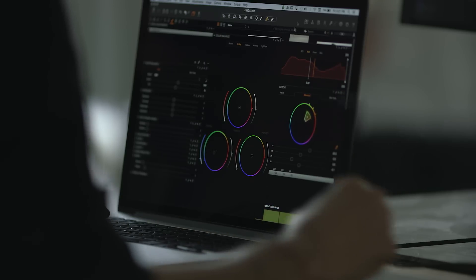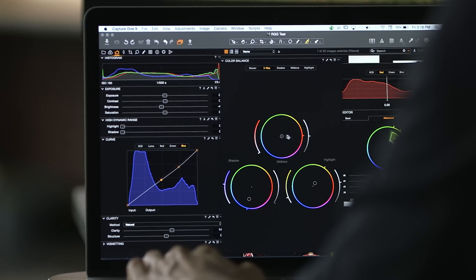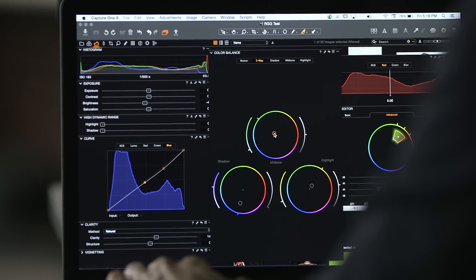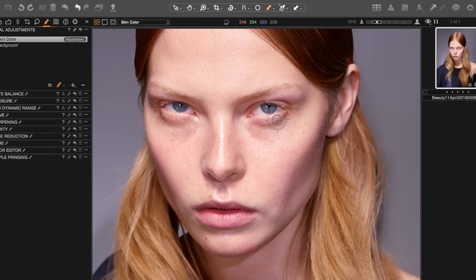You have ways to control color like you've never been able to do before. You can color grade in ways where you can control mid-tones, highlights, and shadows. You have the skin tone tab which allows you to specifically modify particular tones in the skin or even unify them all together.